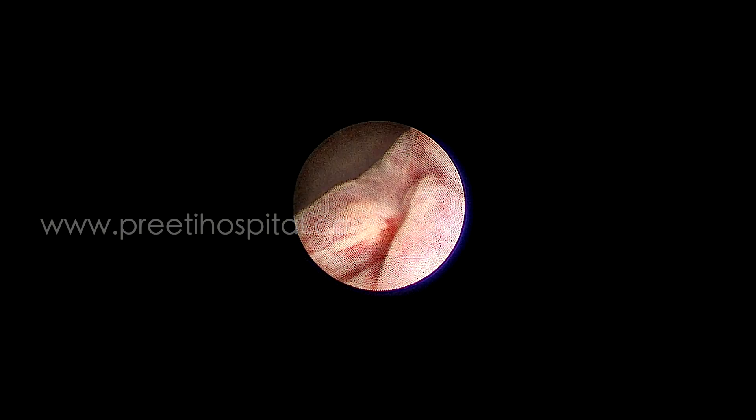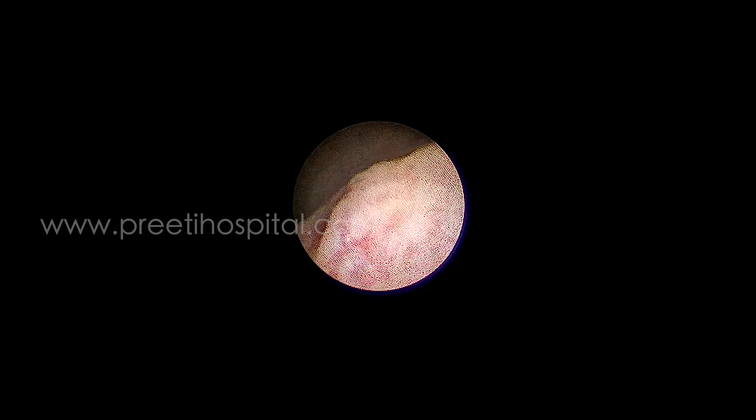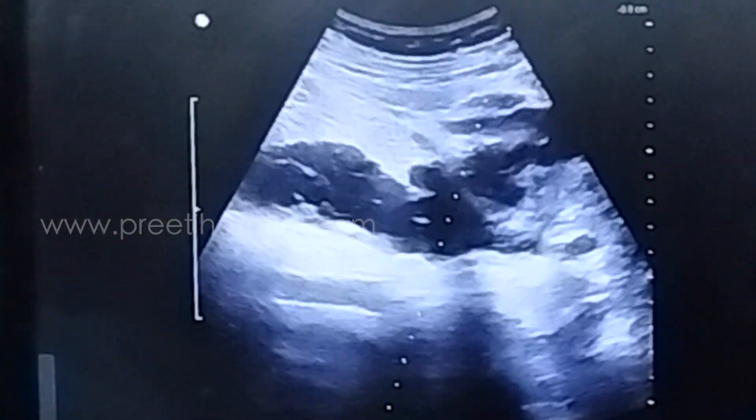Therefore, we switched to ultrasound-guided antegrade access. Even though we could see the small ureteric orifice, the lumen was very narrow. The scope could not be negotiated, the ureteric catheter could not be passed, the guidewire could not be passed, and contrast also could not be injected. So ultrasound guidance was taken.